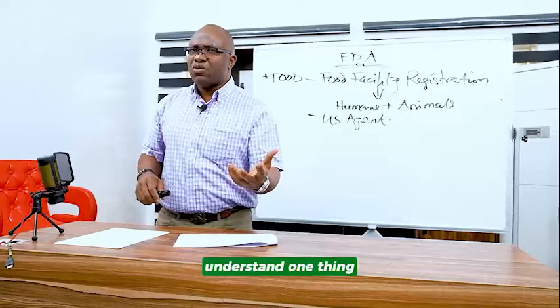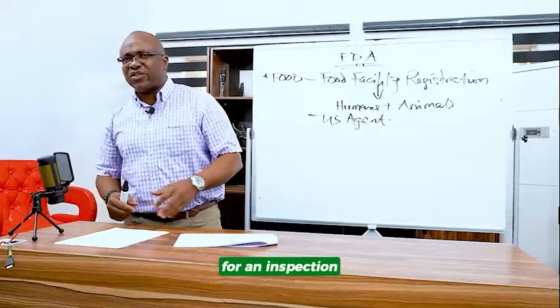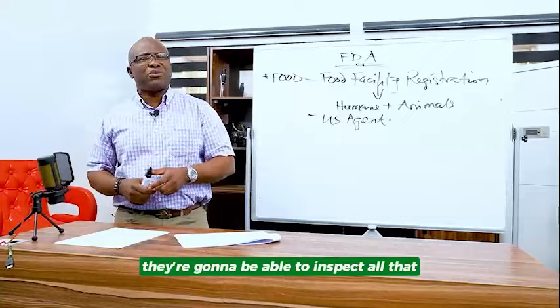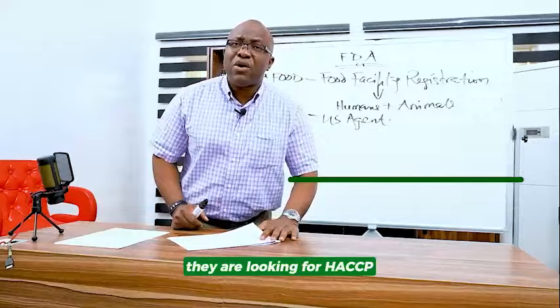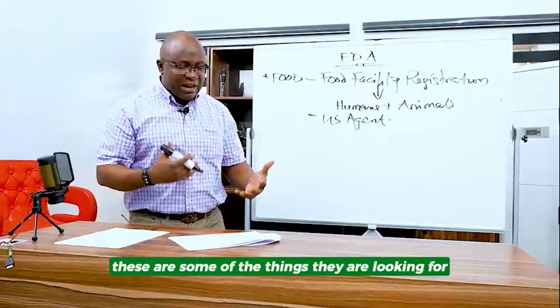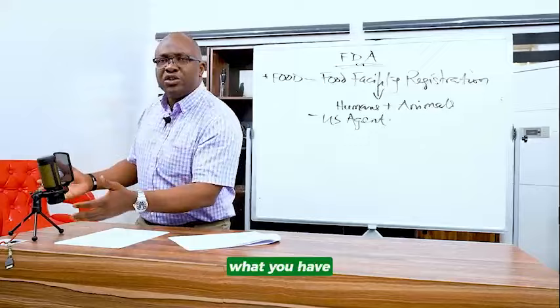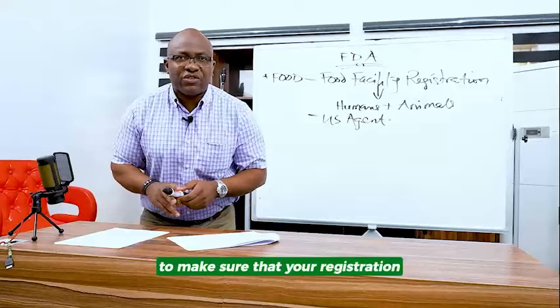You need to have a US agent available 24/7. When you are trying to register the facility, they are not going to come for an inspection. They typically will come for an inspection after a while when they see you are bringing in items. There's over 45 million shipments of food into the US every year, so they do it on a case-by-case basis. There are certain things they are looking for: HACCP — hazard analysis and critical control points — making sure you are following GMP, good manufacturing practices, and that your labels are in compliance. They verify your registration, operating license, certificate of incorporation, phone number, and address.